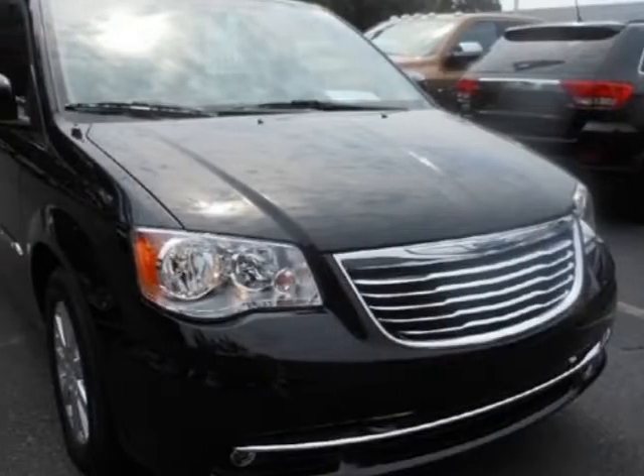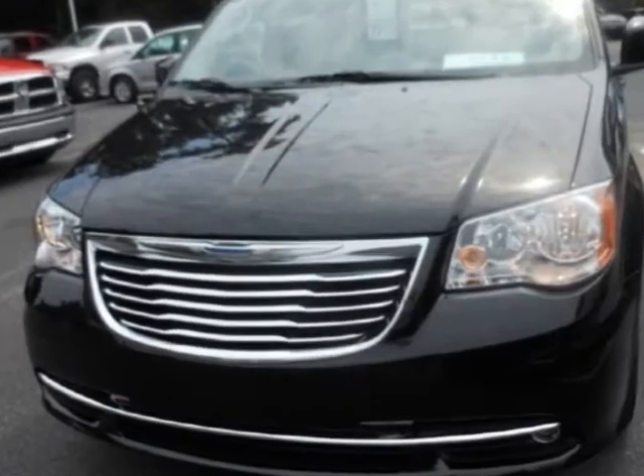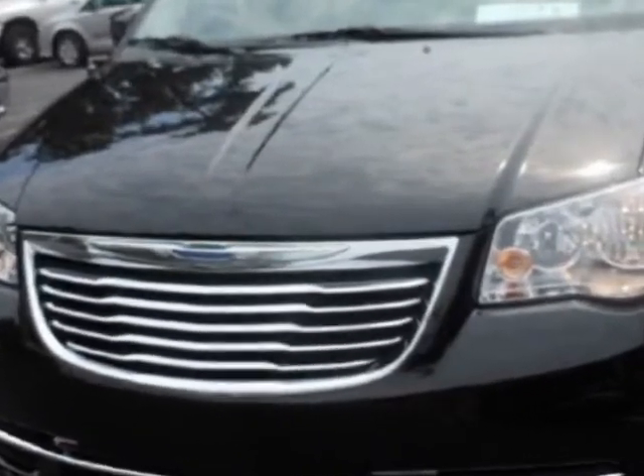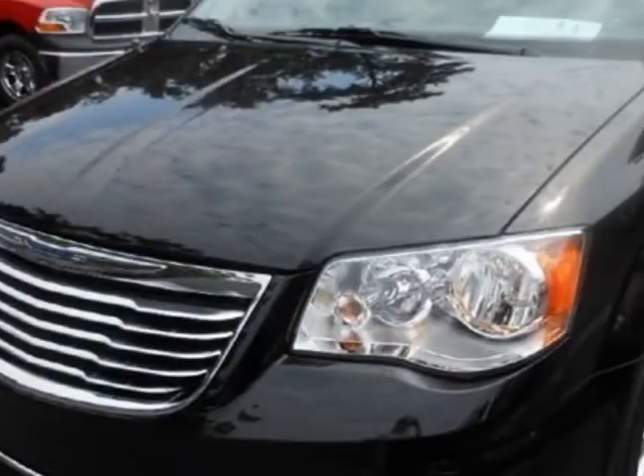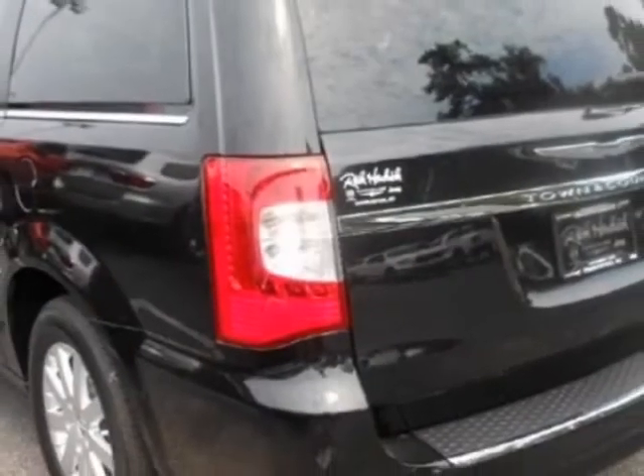Come take a look at this new 2013 Chrysler Town & Country van. For your protection, this vehicle has a full factory warranty. This vehicle gets an estimated 17 miles per gallon in the city and an estimated 25 on the highway.